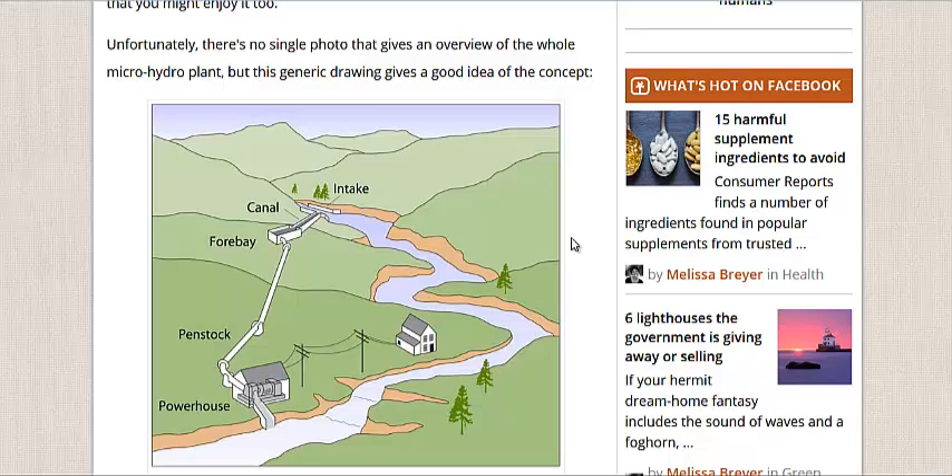These are three different systems that prove small-scale hydroelectric power is feasible, not only at the home level, but at the hobby level, at the science experiment level for kids' science fairs, and even for the small-scale industrial model for all those dams that don't already have generation on them.